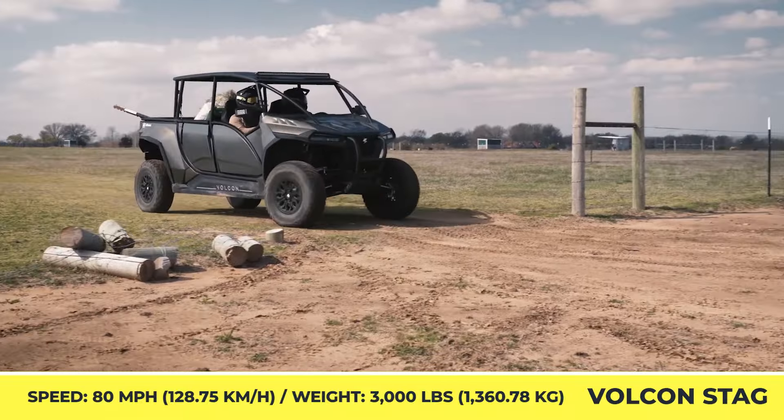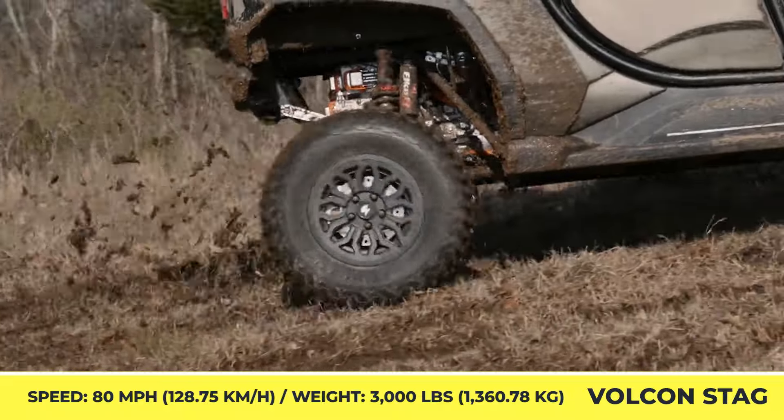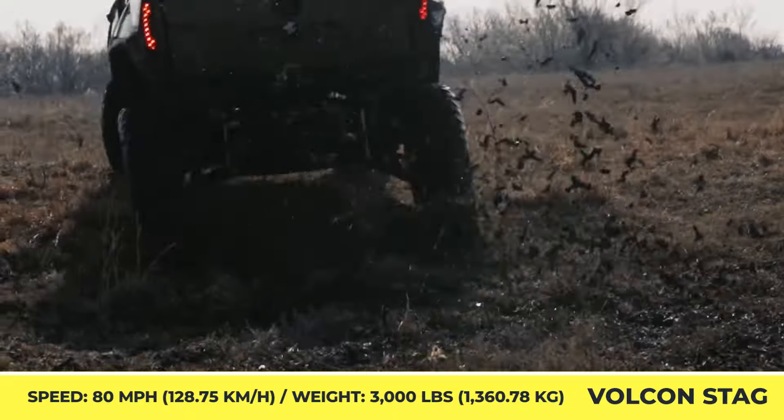Speaking of range, a fully charged 42kWh battery should provide up to 100 miles of riding in the most sparing eco mode.